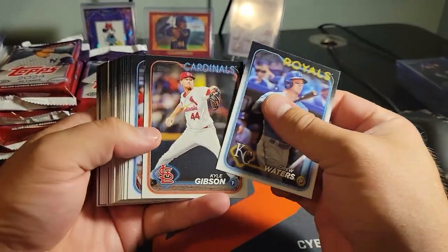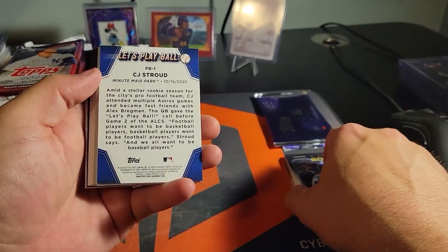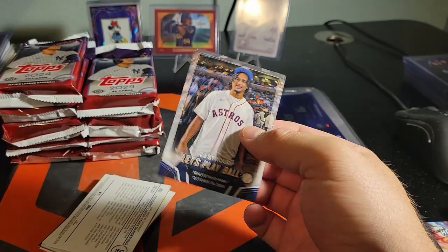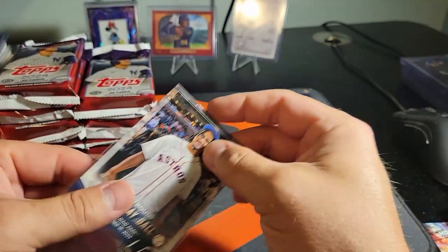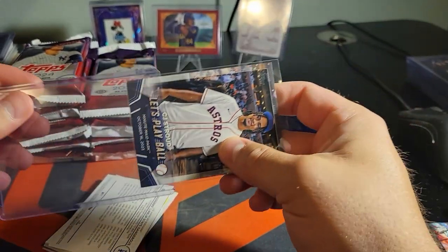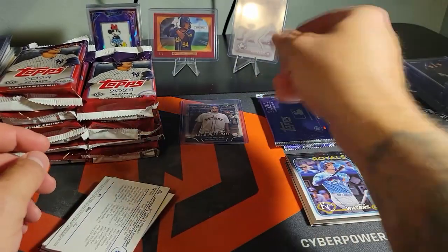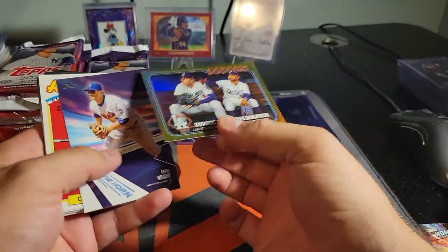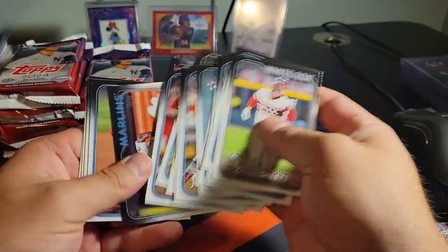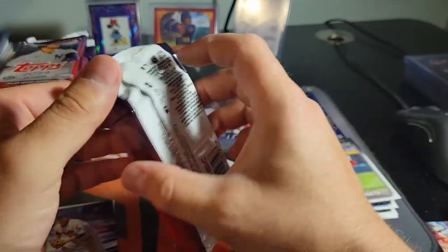Pack one - let's see what she's got in store for us. Yes! We got a Let's Play Ball CJ Stroud - incredible, we will take that all day long. One of the biggest chases in a baseball product is a football player and a basketball player - so weird, but don't care, it's pretty cool. Gold foil, gold foil - Dodgers lineup, the lineup stays dangerous.